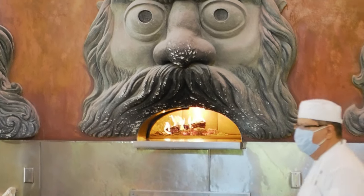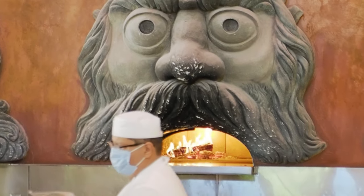They have a really cool pizza wall where they have the ovens, and there are mouths with faces — I don't know if they're Italian gods or what — but they have faces with fire in them, and that's where the pizza comes out of. So they basically throw out our pizza from there.